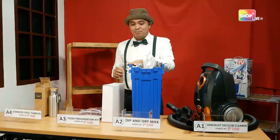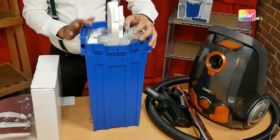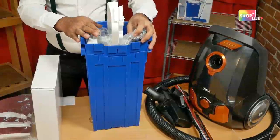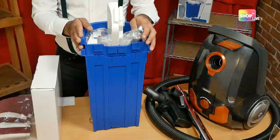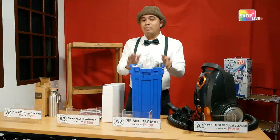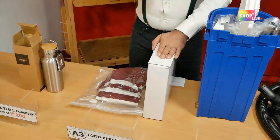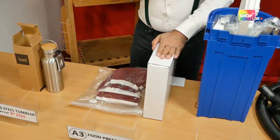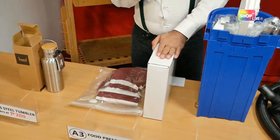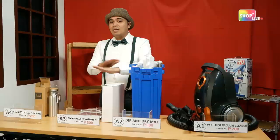Let's go to our second auction item — the Deep and Dry Mop. Any bids? Checking now... It looks like no one bid on the Deep and Dry Mop. So we'll bring it back for the third Shop TV Live auction. Going once, going twice — bidding is closed. This item will be available at the next Shop TV Live auction. Now checking the Food Preservation Kit — wow! The highest bidder is Miss Ellie Zamora at 600 pesos. It looks like no one challenged her. Going once, going twice — bidding is closed. Congratulations to Miss Ellie Zamora for the Food Preservation Kit!